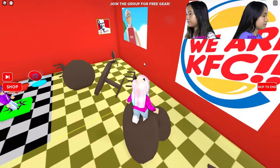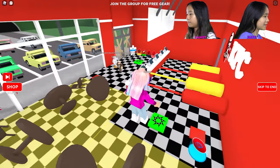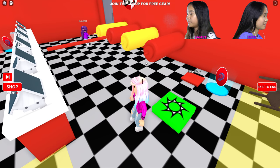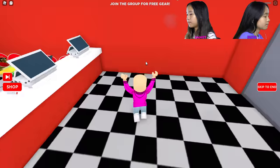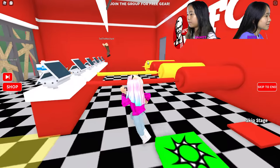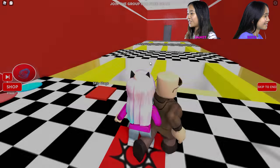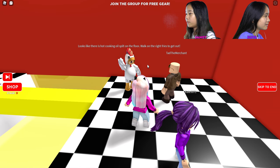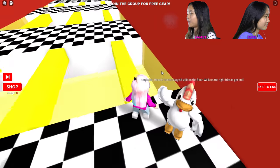There are some tables and chairs just knocked over. There's a giant dude with KFC — wait, these things disappear, so you have to jump over them. This is pretty easy... oh never mind. Guess the french fry! There's a hot cooking oil spill on the floor. Walk on the right fries to get out — get it, the right fry!